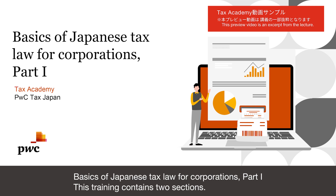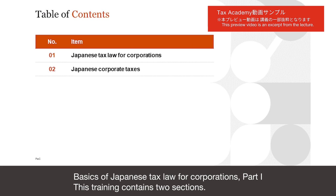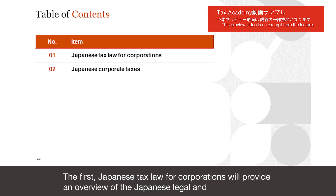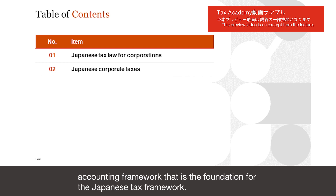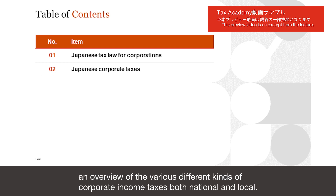Basics of Japanese Tax Law for Corporations, Part 1. This training contains two sections. The first, Japanese Tax Law for Corporations, will provide an overview of the Japanese Legal and Accounting Framework that is the foundation for the Japanese Tax Framework. The second section of the training will provide an overview of the various different kinds of corporate income taxes, both national and local.